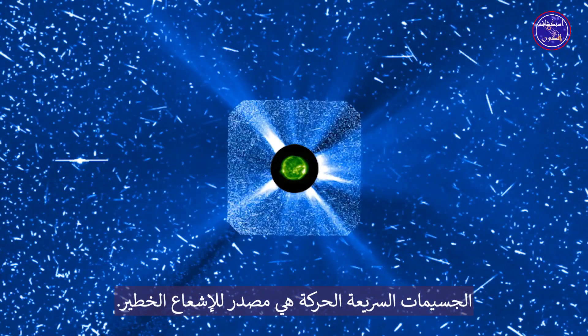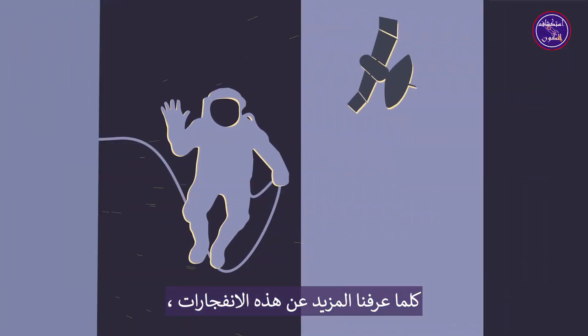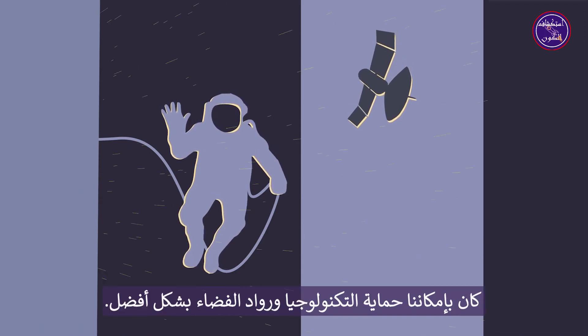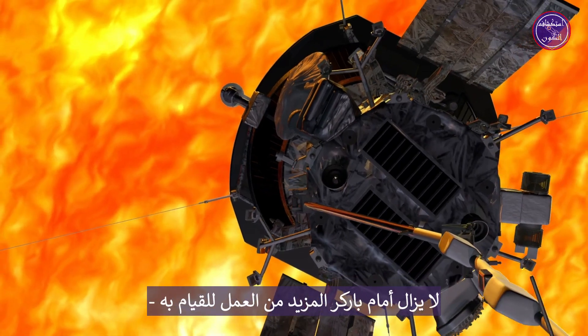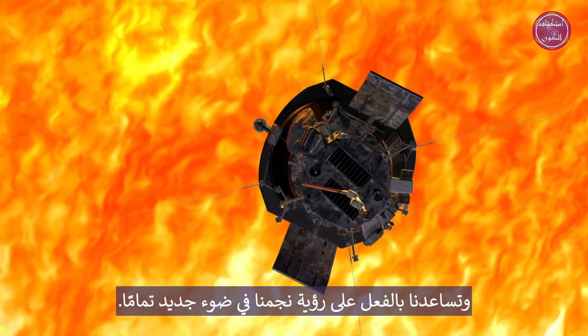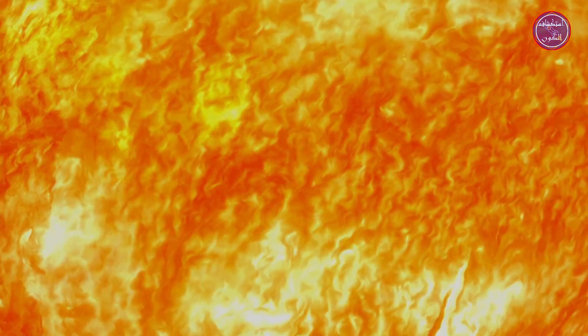Fast-moving particles are a source of dangerous radiation. The more we learn about these eruptions, the better we can protect our technology and astronauts. Parker still has more work to do, but it's already helping us see our star in a whole new light.